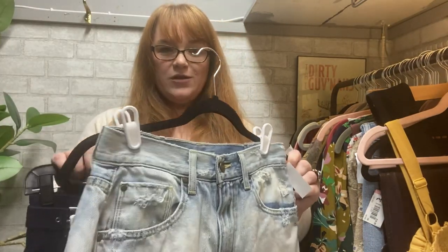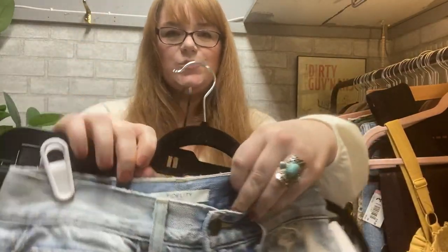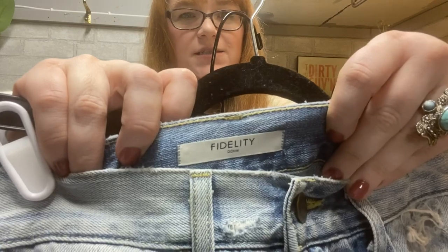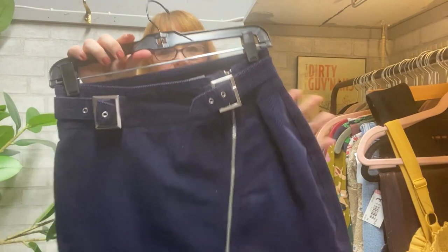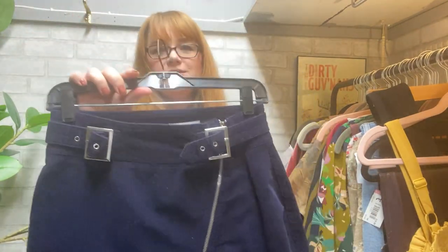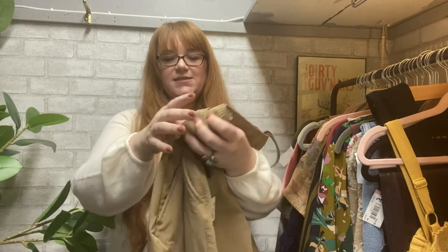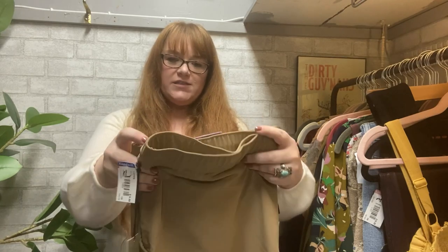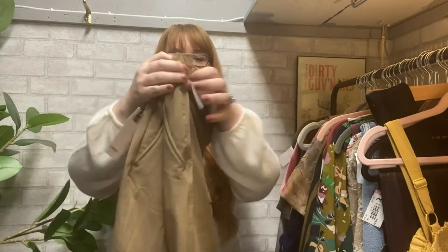Moving on to some bottoms, also $1.99 on Blue Tag Monday: we got some distressed jean shorts by a new-to-me brand, and this corduroy miniskirt is Urban Outfitters. I love selling men's items — they seem to sell for a higher price and with less haggling. $1.99 Monday for blue tags: these are new from Target, the Tech Jogger in an extra large. Great summer pant.